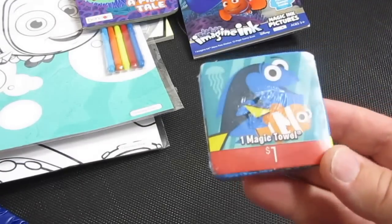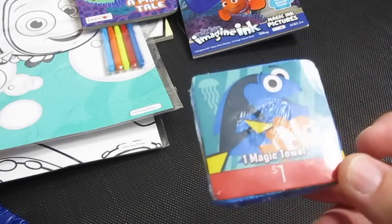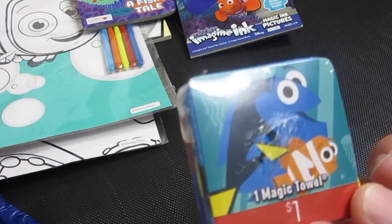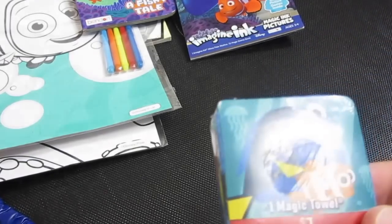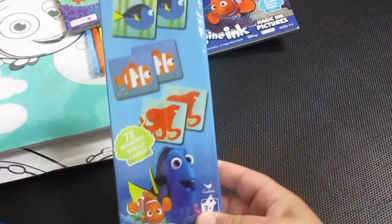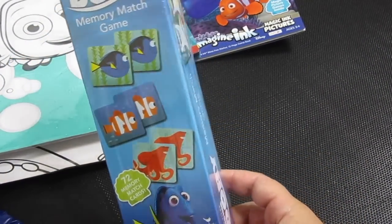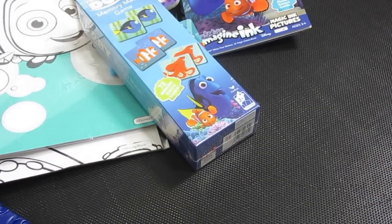Have you guys seen these before? The dollar store sells them too. It's a magic towel — see how tiny it is? If you get it wet, it's a really big kind of like washcloth towel, and you can wash your body with it. And the last thing we got was these cards — they're memory cards. So fun.